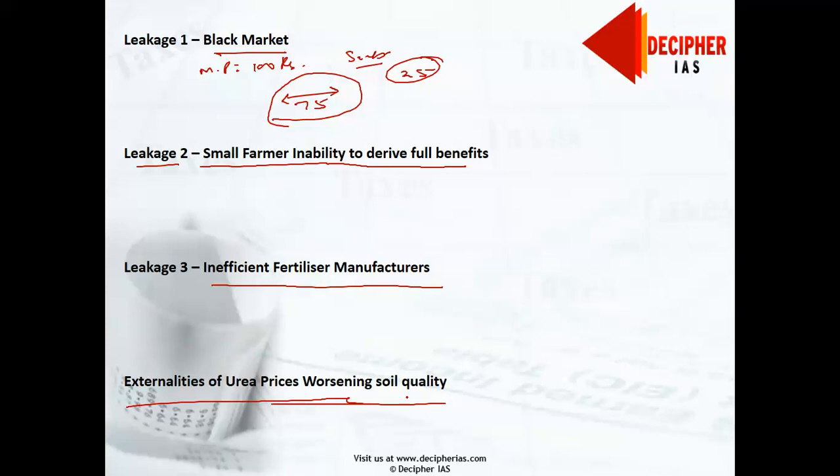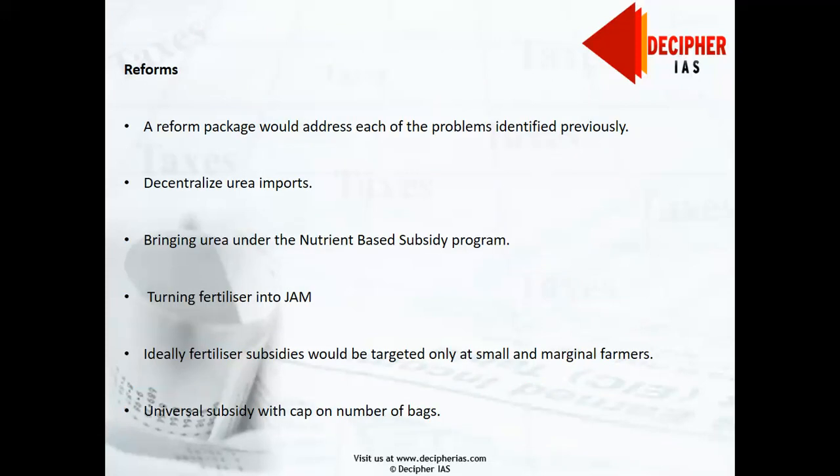Additionally, the overuse of urea worsens soil quality. Agricultural scientists recommend that for Indian conditions, nitrogen, phosphorus, and potassium should be used in the ratio of 4:2:1. But since urea is highly subsidized and is the primary source of nitrogen, Indian farmers tend to overuse it, thereby depleting the health of their own soil.